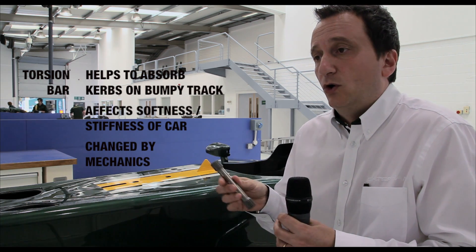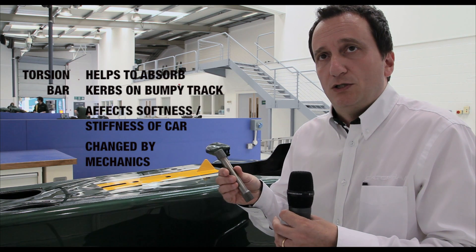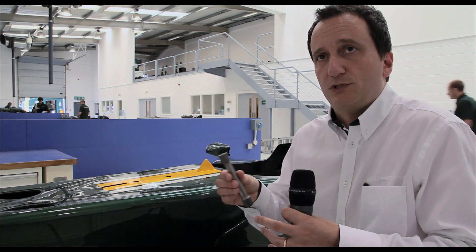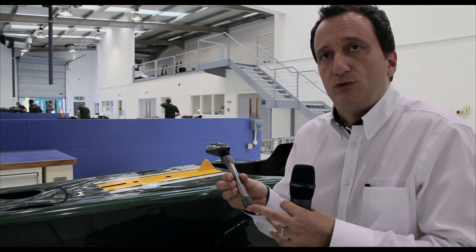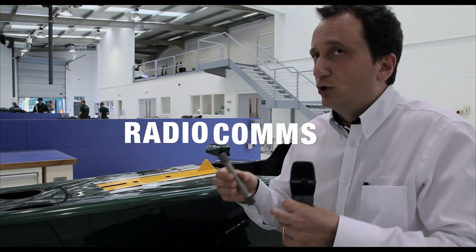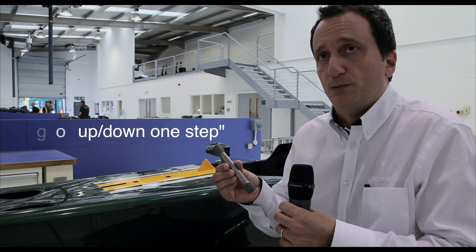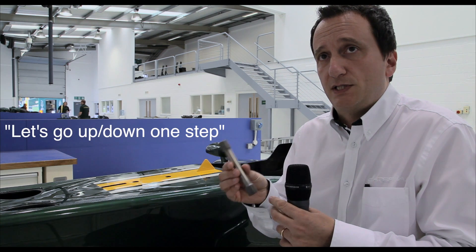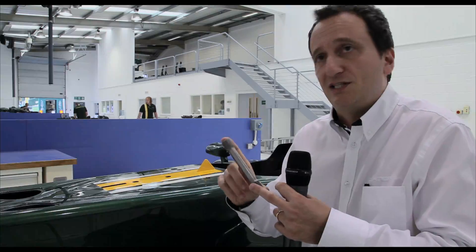In this case you want to be softer, or in case you want to provide a better reaction on the driver inputs, or to keep the aerodynamic platform stability a bit better, then you want to go stiffer. This is something you might hear from time to time on the team radio, if the race engineer says we go softer with the torsion bar, or let's go down or up one step with the torsion bar. What actually happens is that the mechanics will change this object with another one which looks very similar but behaves slightly differently.